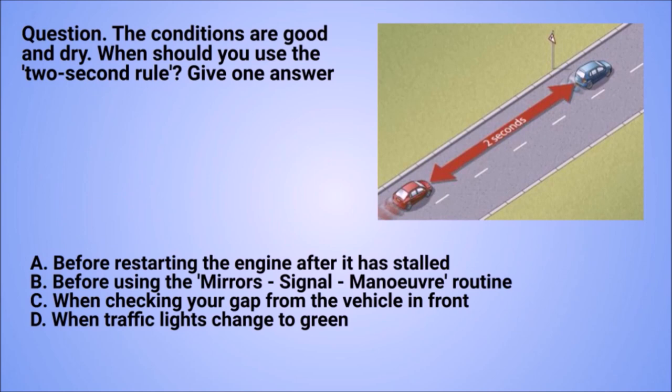Question: the conditions are good and dry. When should you use the two-second rule? Give one answer. A. Before restarting the engine after it has stalled. B. Before using the mirror's signal manoeuvre routine. C. When checking your gap from the vehicle in front. D. When traffic lights change to green.